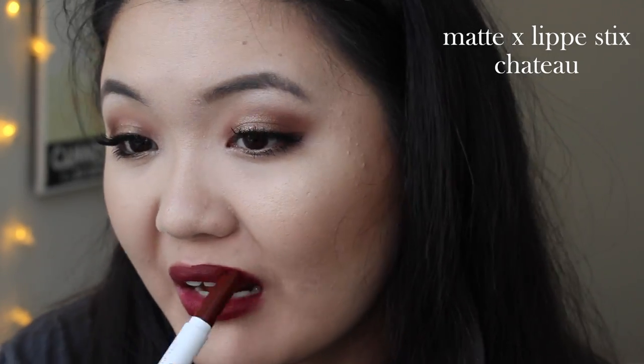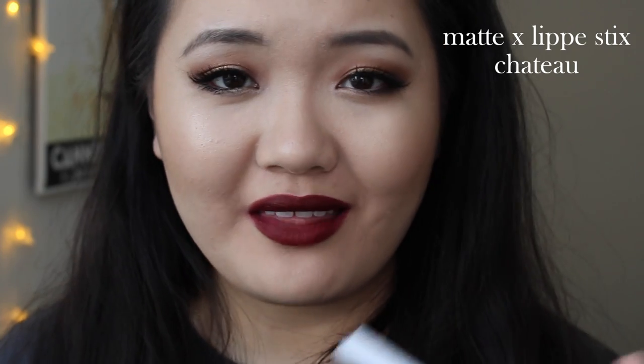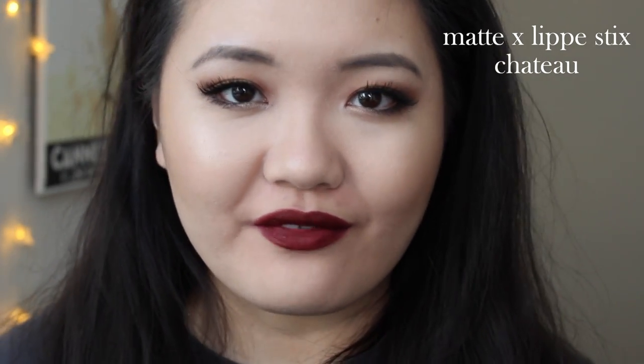Last but not least, we're going to swatch the Matte X Lippy Stick in the shade Chateau — a blackened red color. This is what Chateau looks like on me. Forget the application — I just kept drawing my lips bigger and bigger trying to fix the shape, but look at this color. It's amazing. I love it — super vampy, very crazy cool. I feel like this would look really good on a lot of skin tones. Still really comfortable to wear. This is Chateau.